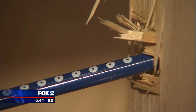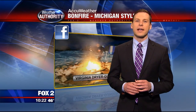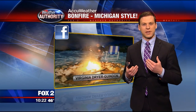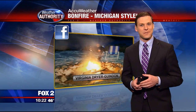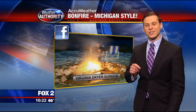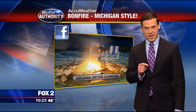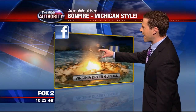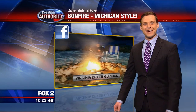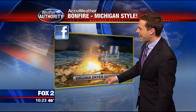In a straight line wind event, you can get winds in excess of 100 miles an hour — this could be your house and this could be a tree branch. Sometimes we ask viewers to send us pictures on Facebook and Twitter, but occasionally we go out and find them ourselves. Virginia posted this picture on the National Weather Service's Facebook page. If you look closely — snow on the ground, lawn chairs out, fire going. How's that for a bonfire, Michigan style?